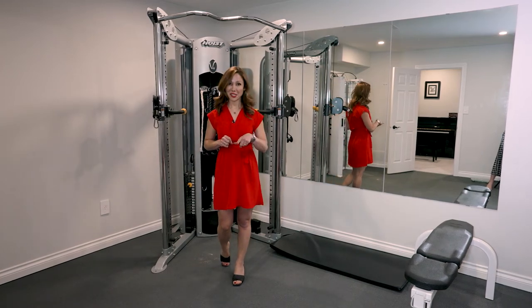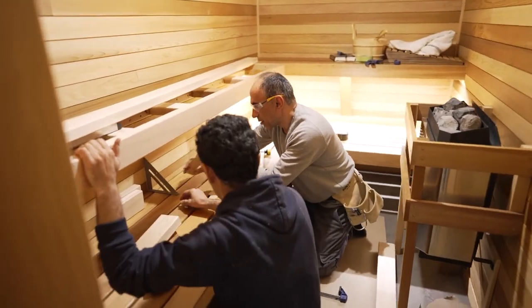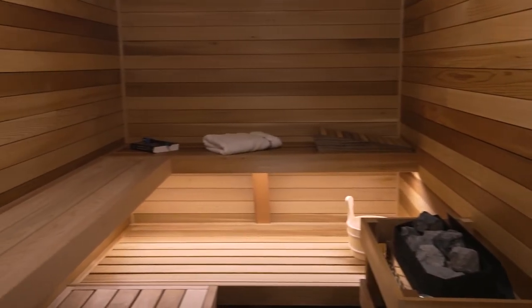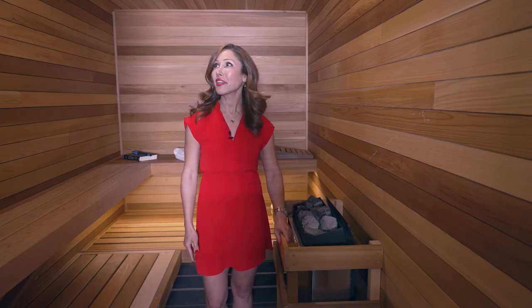Last but not least is the dry sauna. You can see it from here — we have a glass door at the front because we want it to be visible. Inside, we use premium-grade cedar wood, which has a beautiful aromatic scent. We used premium quality to avoid any knots in the wood, and I designed it so the wood runs horizontally instead of vertically — this has more waste so it's usually more expensive. We have benches on top and a footrest at the bottom, plus the heating system for the dry sauna. I cannot be happier with this result.